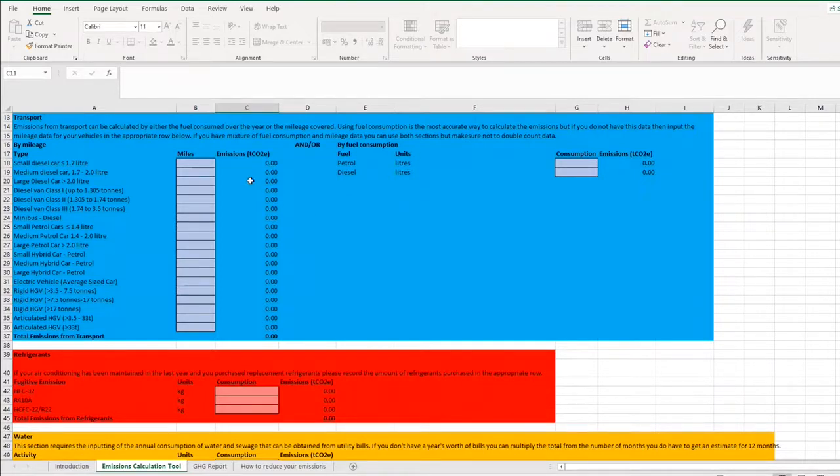In the mileage section, vehicles are listed by category. For each one, just add up the total mileage for operational use. For example, if you have four diesel Class 2 vans, add up the mileage from all four and put that number in — the tool calculates the emissions for you. Likewise, if employees claim back mileage for meetings in their own medium petrol cars and they claimed 1,000 miles total, you just enter 1,000 miles and the tool calculates it.